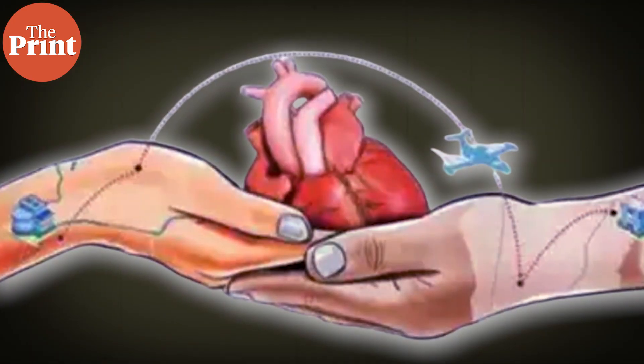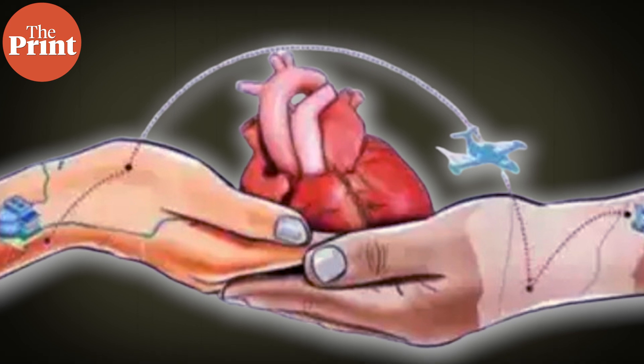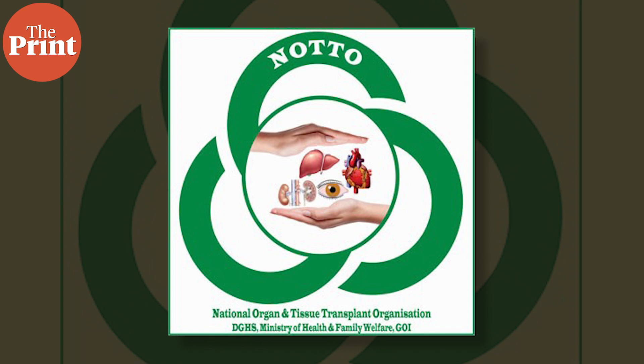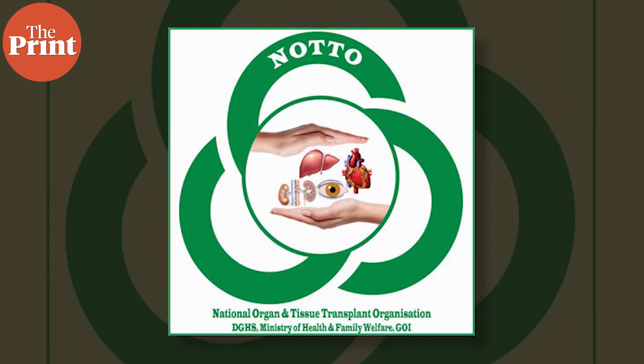While even the most developed countries face a shortage of donors, the wait time for organ transplants in India is alarmingly long. According to India's National Organ and Tissue Transplant Organization — or NOTO — the apex body overseeing organ donations in the country, in 2023 a total of 221 heart transplants were performed across the country. Estimates also show that nearly 10% of heart patients in India suffer from end-stage heart failure, which may require a transplant.